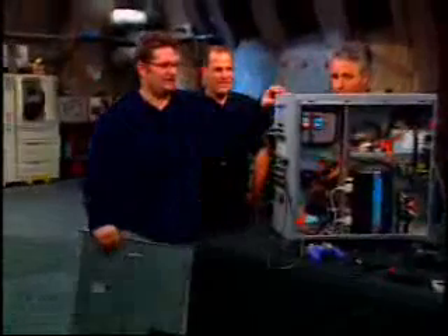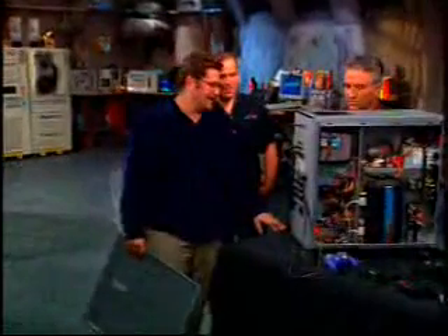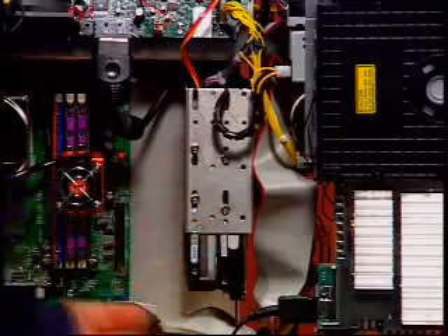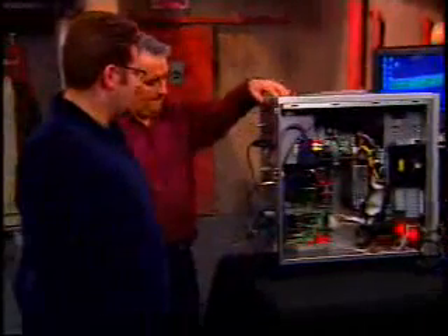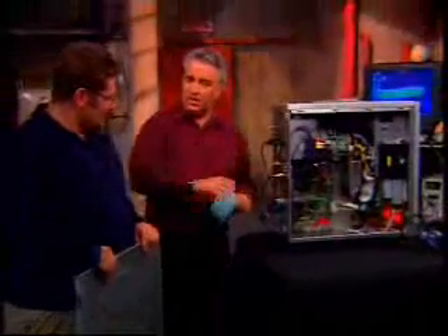Did you have to mod the case in any way to get all that stuff in there? I cut most of the bays out — all the hard drive enclosures had to go, I needed the room. I ended up mounting the hard drives vertical where the motherboard would normally go. So the hard drives are all in here rather than being flat underneath. Everything was a matter of modifying. That is amazing. How much time did you spend? I have a lot of time on my hands. On the website there are pictures — you took pictures every step of the way. We've got video and pictures on the website, and there's a little time-lapse video of it too.